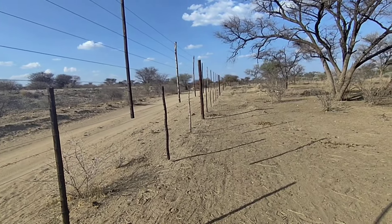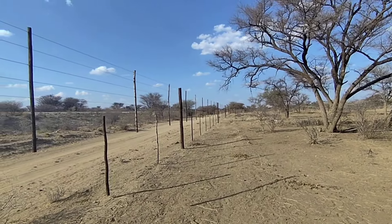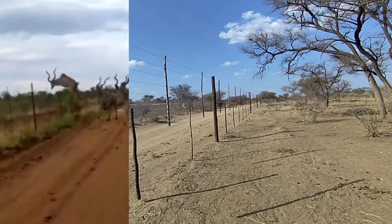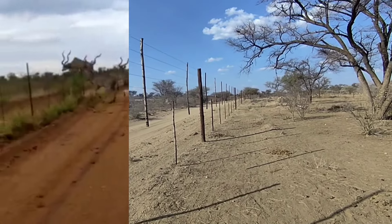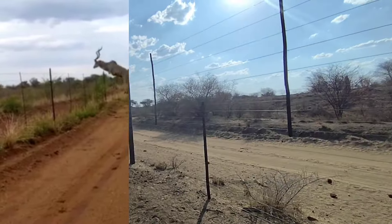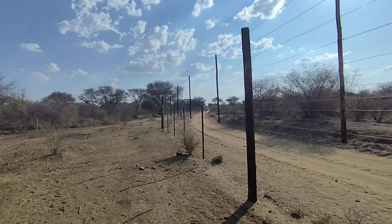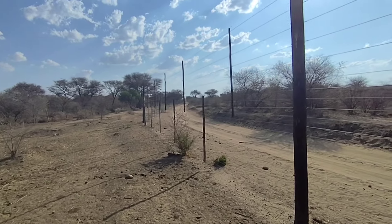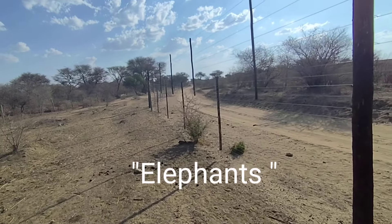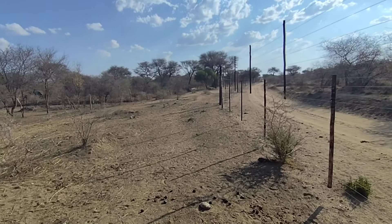Things like gemsbok crawl through a fence — they don't jump over it — but the kudu can stand next to this fence and jump over it. This is about three meters high and kudu make small play of this; they don't care, they just go over it standing still. But most other things, except for elephants and maybe rhinos, stay inside this fence.